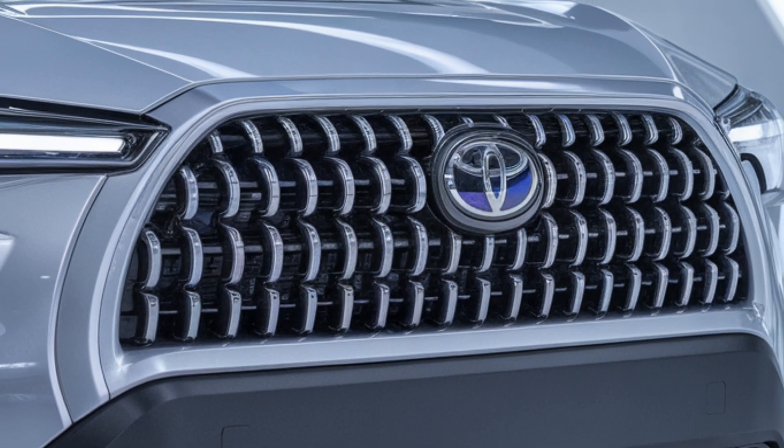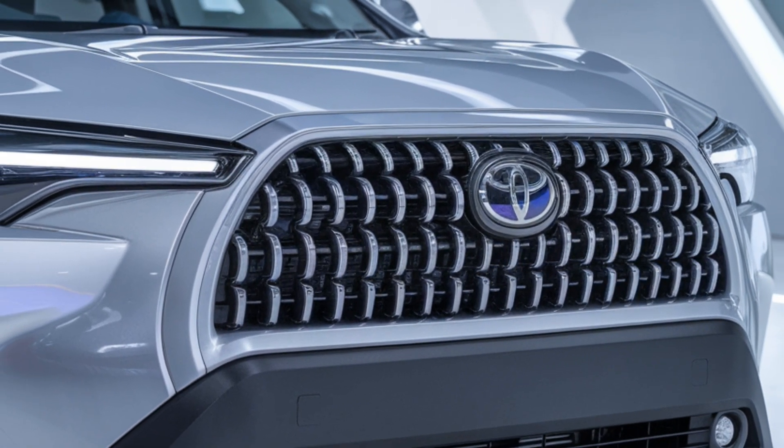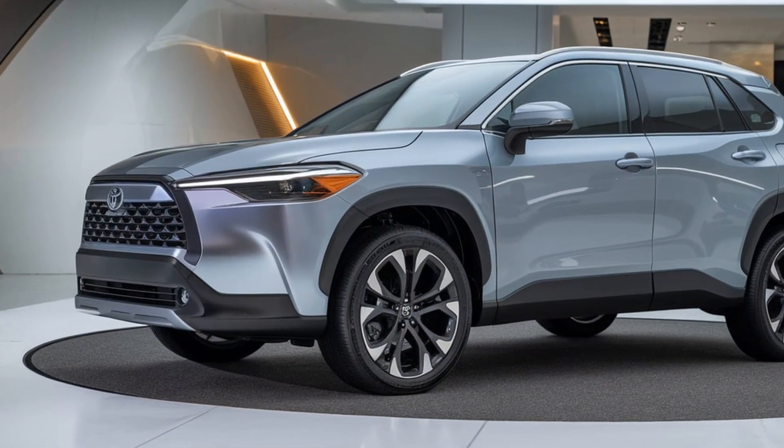In addition to Toyota Safety Sense, the Corolla Cross offers several driver aids like a 360-degree camera, blind spot monitoring, and rear cross-traffic alert. These features are designed to keep you and your passengers safe in all types of driving scenarios.